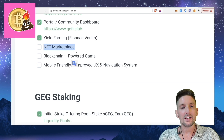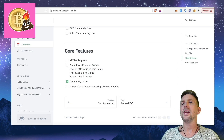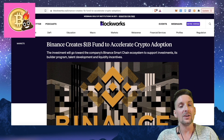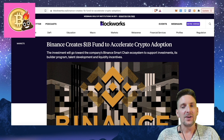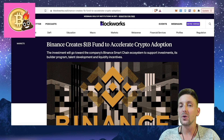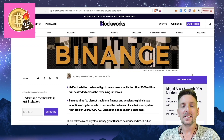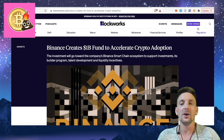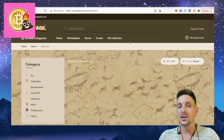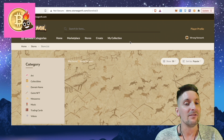Then we have the marketplace opening on the 22nd, blockchain-powered game, and then mobile-friendly and improved user experience and navigation system. There is a huge plan here to develop, break out, and break into the Binance Smart Chain. One thing to end on: Binance has created a $1 billion fund to accelerate crypto adoption. Reading about that alongside gemstones being given actual blockchain abilities, I had a Eureka moment. The investment will go towards the Binance Smart Chain ecosystem to support investments, its builder program, talent development, and liquidity incentives. I see this as being the second boom of the Binance Smart Chain if they're getting a billion dollars behind them. Look at what the Phantom Foundation's grant did to Phantom. Getting behind really well-set-up projects such as StoneAge and the GoFi ecosystem is a pretty good gamble, in my opinion. I'll be looking out for a lot more gems just like these.